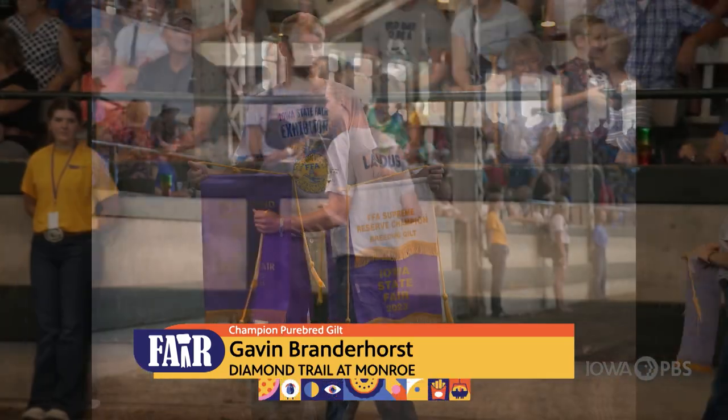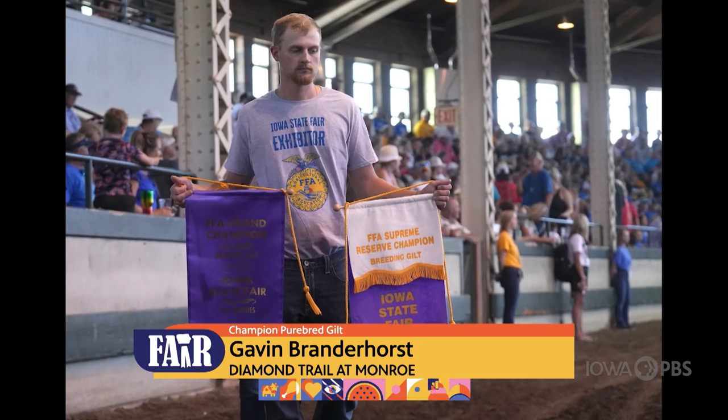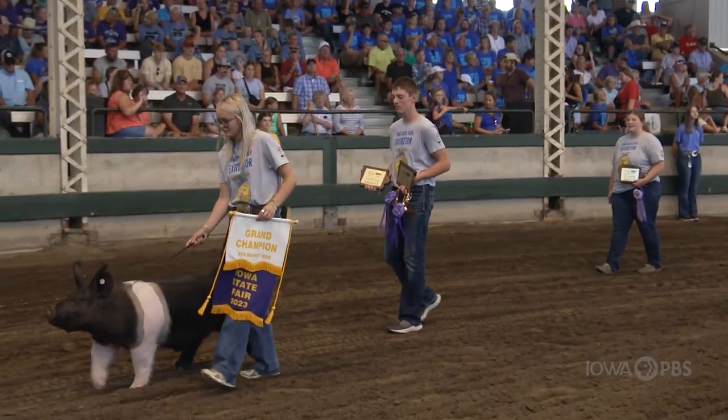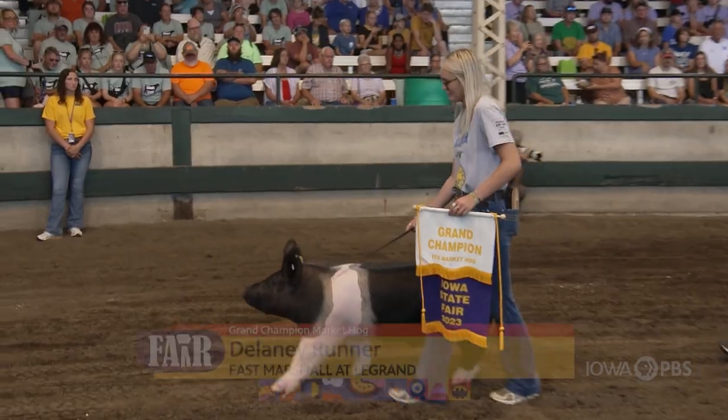There were 1,001 exhibits in the Swine Division. In the Commercial Gilt Division alone, there were 206 exhibits shown by 165 FFA members from 94 chapters.